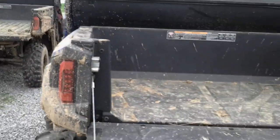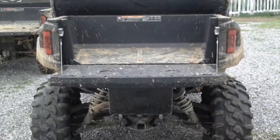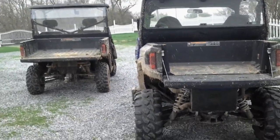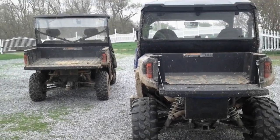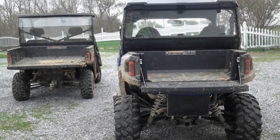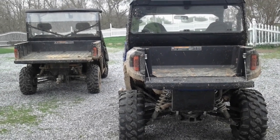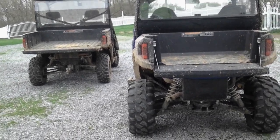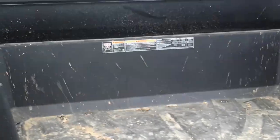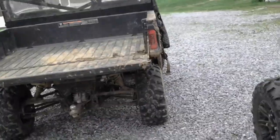Look at the size of the bed on the General — it's probably about one half of what the Ranger's is. They both have dump beds and an electrical version is available as well.